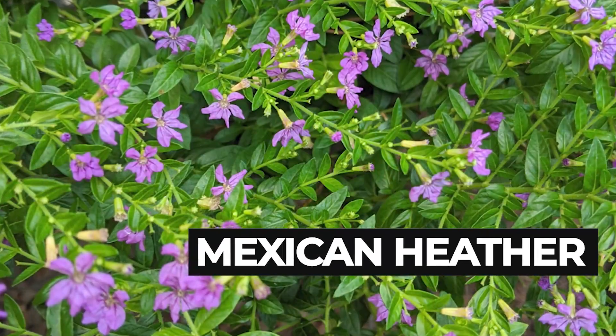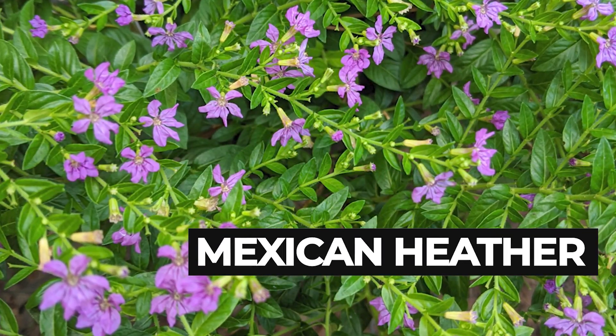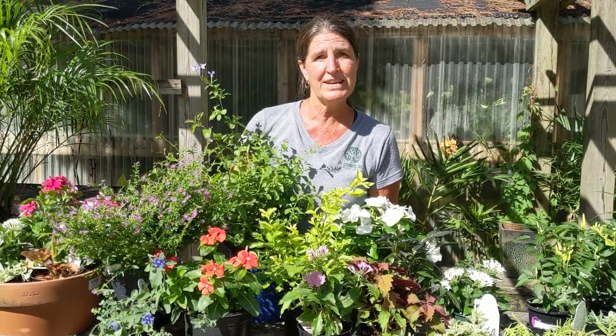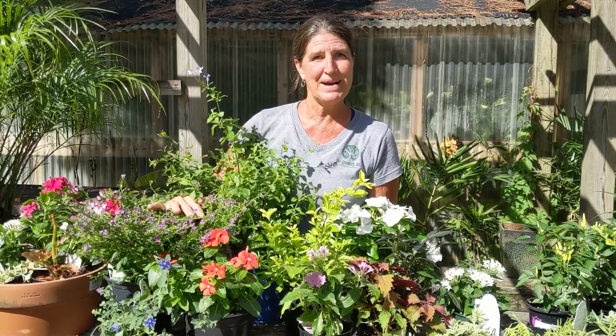Mexican heather — a very nice standby for a pot or for a garden edge. The pollinators love it, and again it doesn't mind the heat.